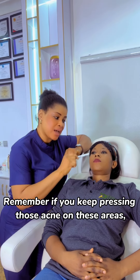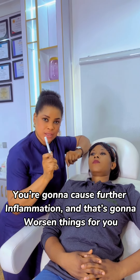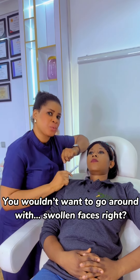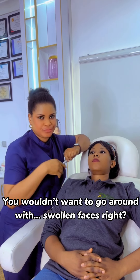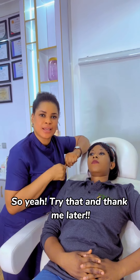Remember, if you keep pressing those acne spots in these areas, you're going to cause further inflammation and that's going to worsen things for you. We don't want to go around with swollen faces, so try that — and thank you, later!